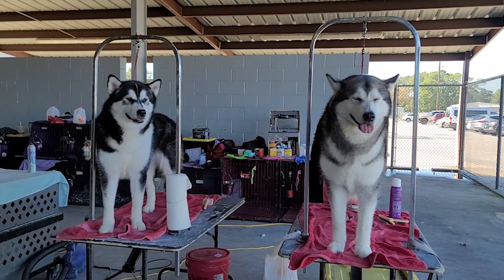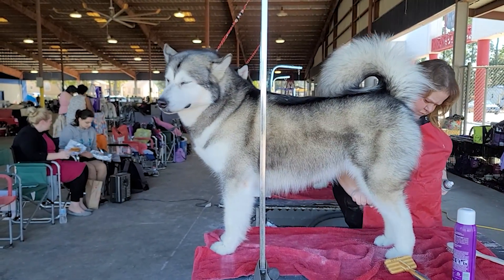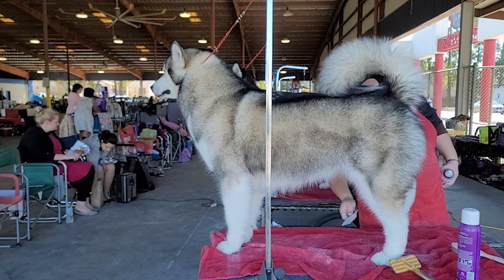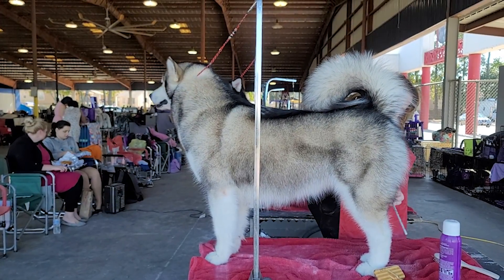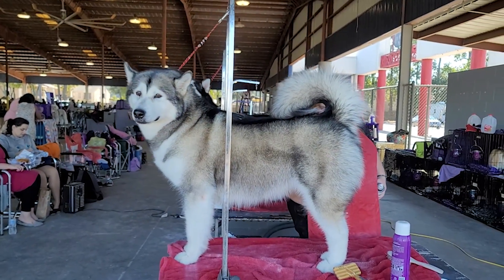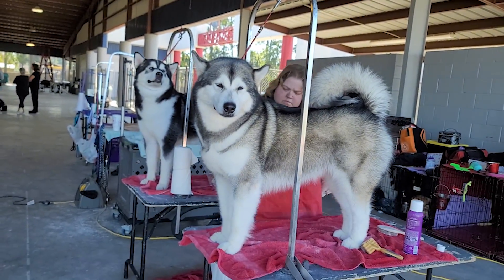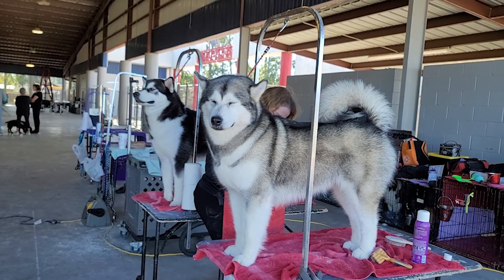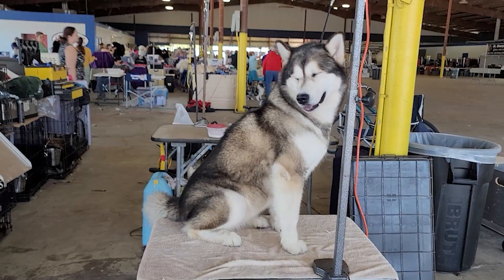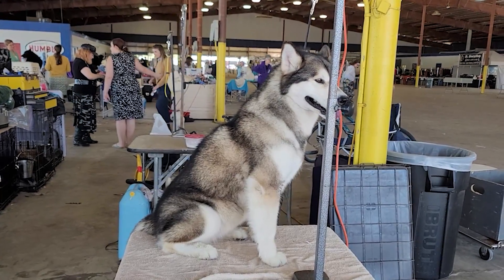Đặc điểm chung của 2 cái giống chó này là chó working line, tức là chó làm việc. Cho nên nếu các bạn nuôi là hàng ngày phải tập thể dục cho bé, và tập ở mức độ nhiều nữa. Không phải tập 30 phút buổi sáng, 30 phút buổi chiều đâu. Một ngày tối thiểu là phải 90 phút. Thậm chí bạn có thể chạy xe đạp rồi bé chạy bộ ở dưới, hoặc cho bé kéo xe nhẹ nhẹ.